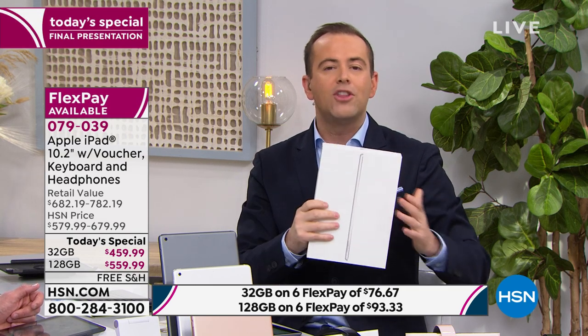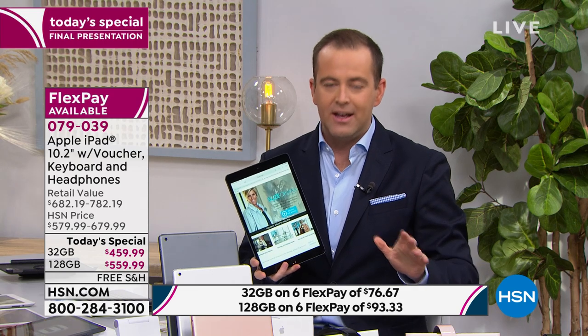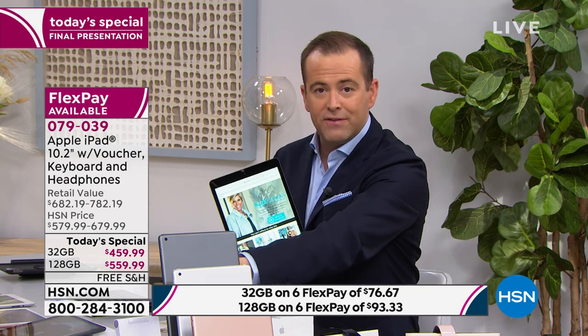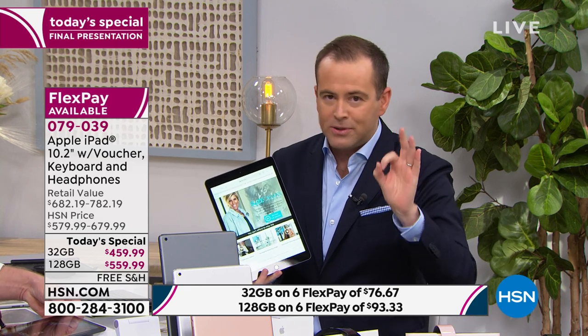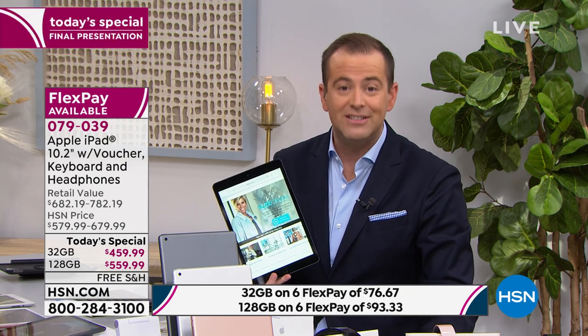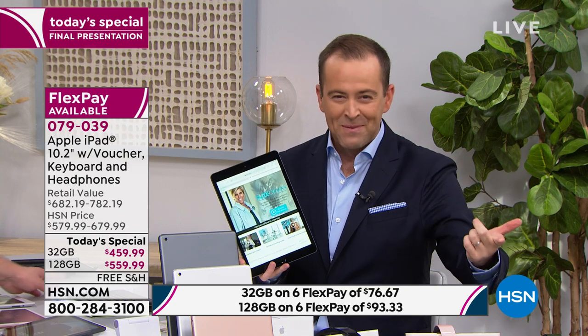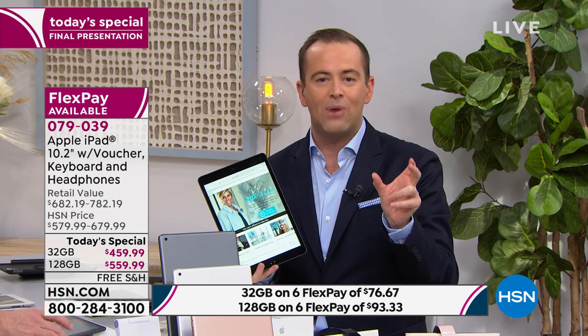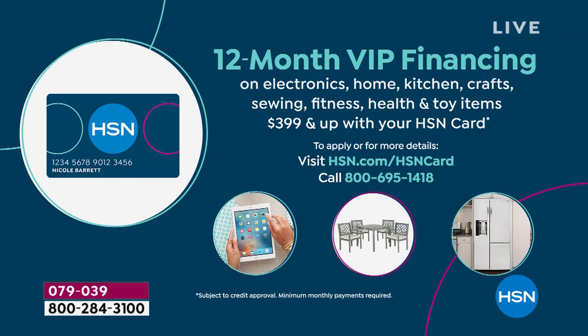We are one of the only places in the world where we offer iPads on FlexPay. FlexPay is not for a privileged few — it's for anybody with any type of credit or debit card: Visa, MasterCard, Discover, American Express, PayPal. We take the price — $459 or $559 — and split it into six easy payments at zero percent interest. On FlexPay, the 32-gig is only $76 plus tax, and the 128 is only $93 plus tax. With an HSN branded credit card, you get 12-month VIP financing, bringing the price down to $38 and $46 respectively.